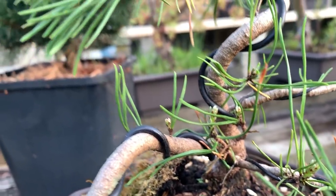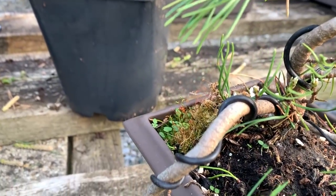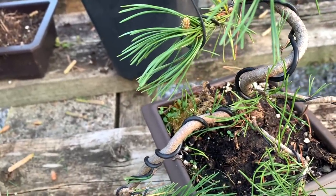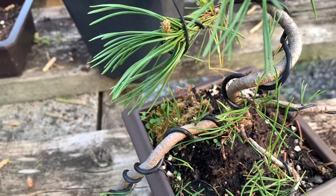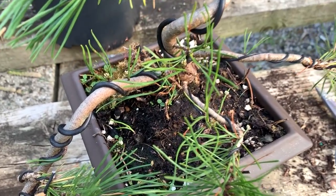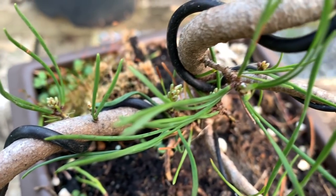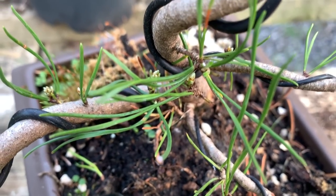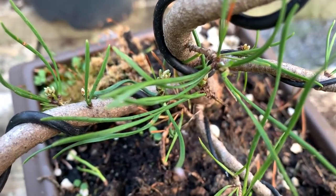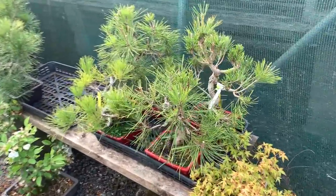Of course the Scots pines and the mugo pines are extremely vigorous trees. The Japanese black pine is also vigorous, but do be careful — the Japanese white pine is less vigorous. That is a very tricky tree to grow in Europe. I find they grow well in Japan, but when imported to Europe the Japanese white pine doesn't do so well. But these other pines really bud back from old wood as you can see. I'm now going to talk about the Japanese black pine.